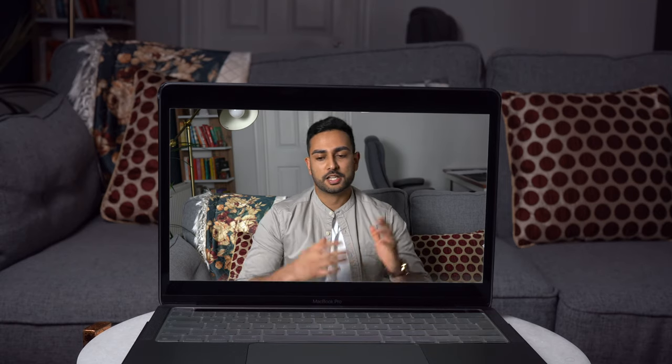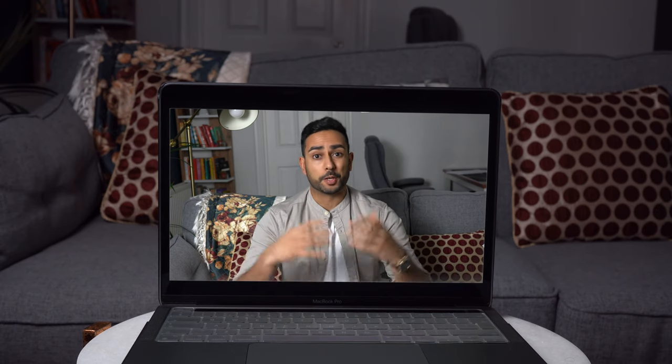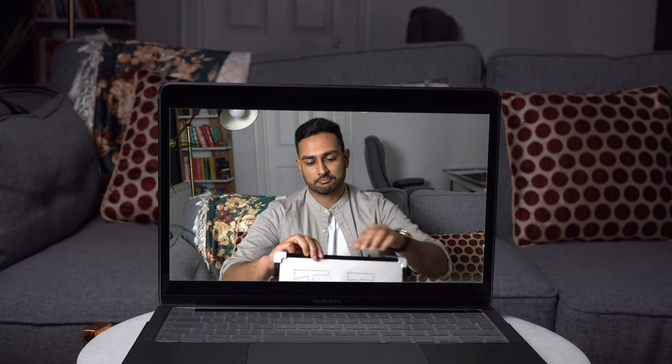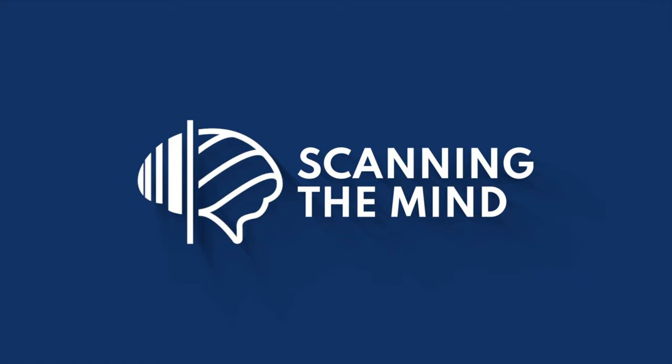Hey guys, welcome back to our channel. Sanchet's missing today, as you've noticed. This video is about the top things to remember on your first day as a doctor.